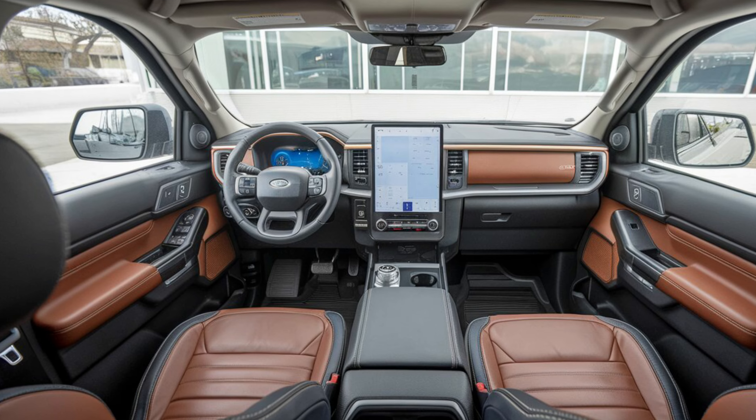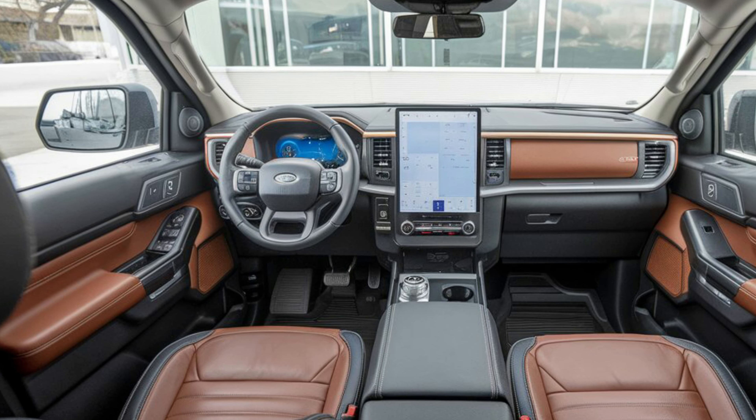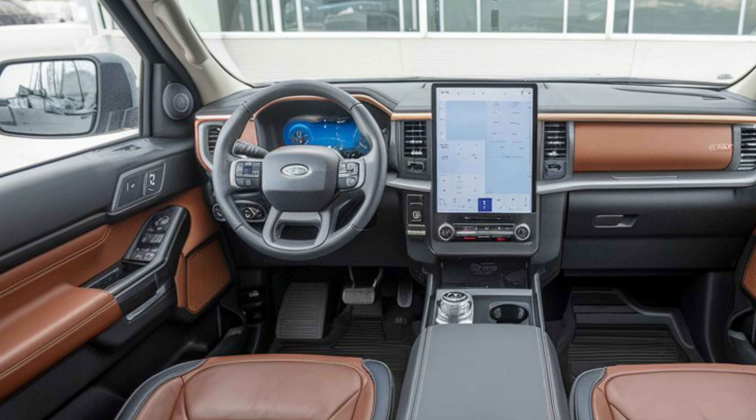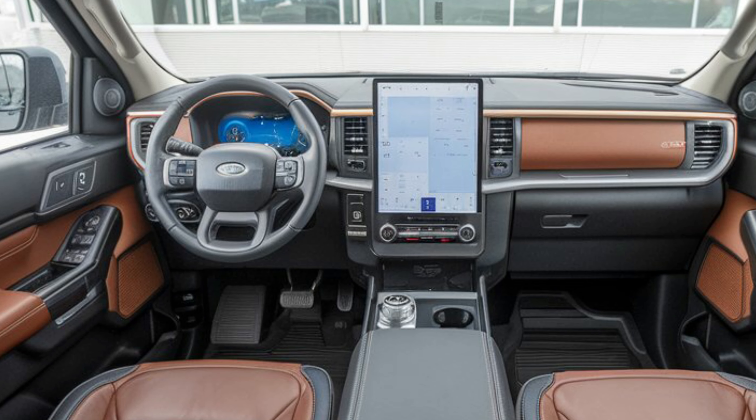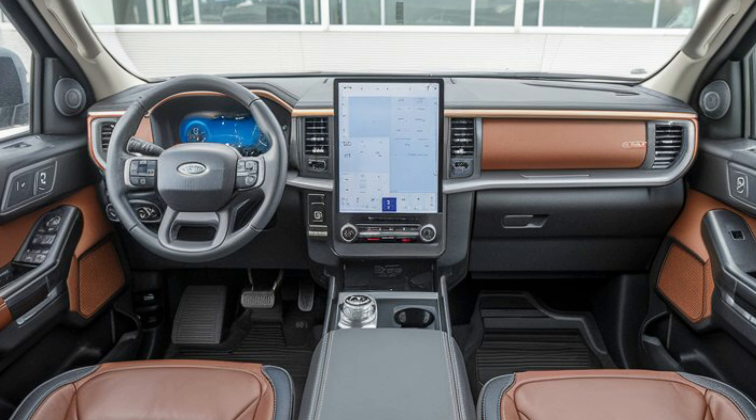Interior. Inside, the Everest Wildtrak offers a comfortable and spacious cabin. The leather seats are supportive and well-padded, providing a luxurious feel. The dashboard layout is intuitive and easy to navigate, with plenty of storage compartments for your belongings.